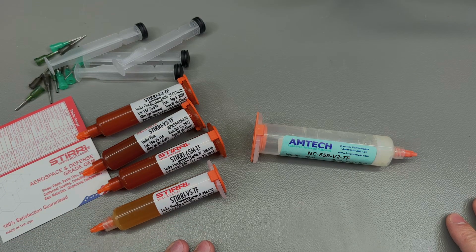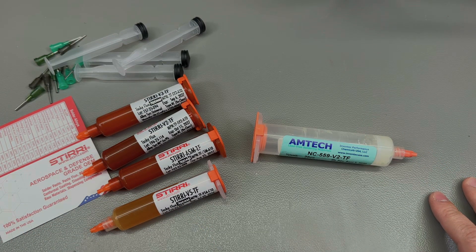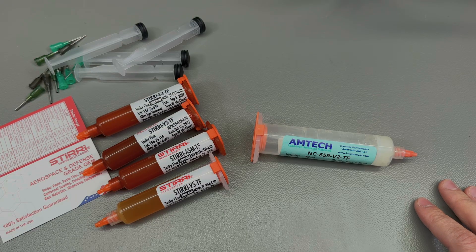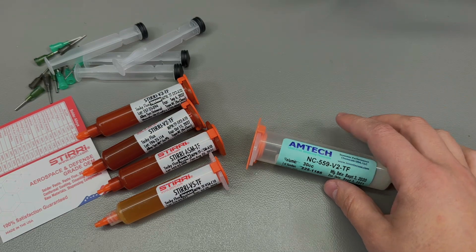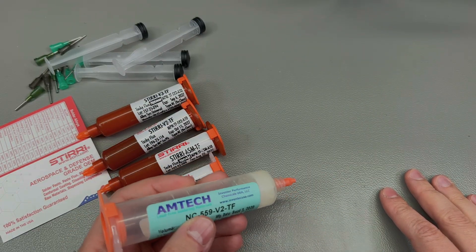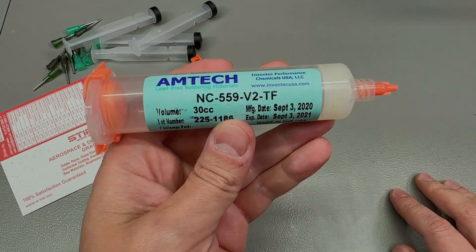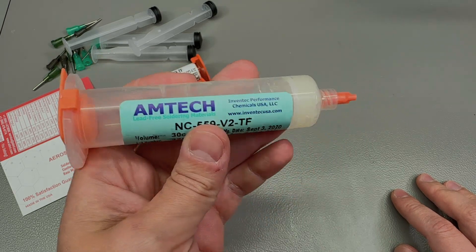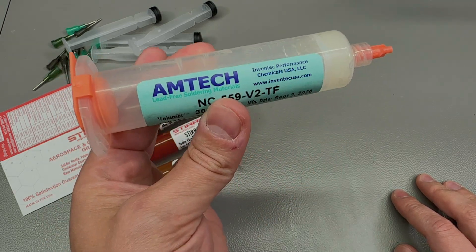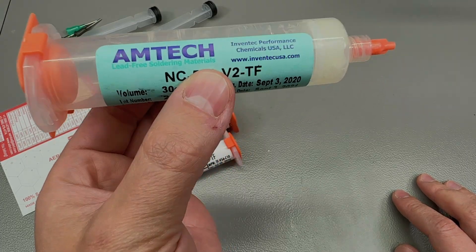Welcome to a new Vollog, one that I'm very excited about because we're going to be talking about flux — something I use almost every day that plays an important role right here on my workbench. Without flux I would not be able to do my job. If you've done any serious soldering you must be familiar with gel flux. For the past 10 years or so I've been using the Amtech gel flux, the NC559v2.